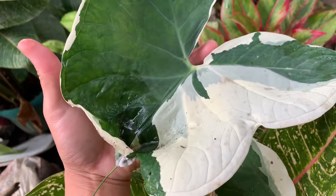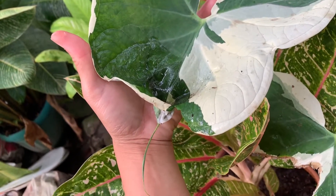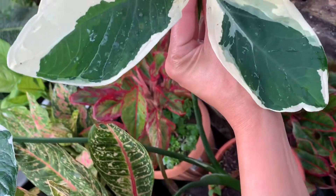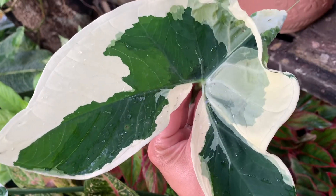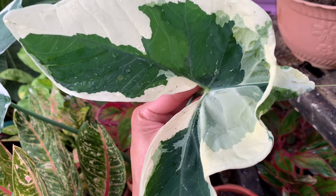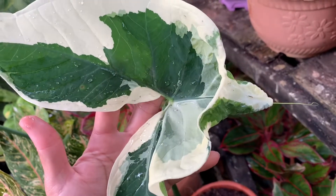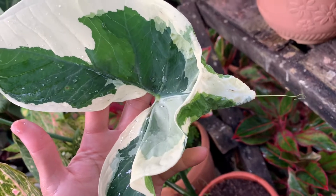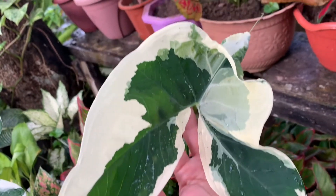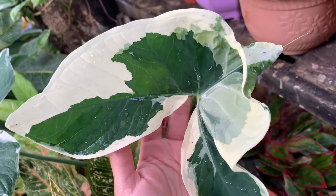So tell me what's the real name of this — I can research it and put the name in the description. You know, sometimes it's so difficult to edit raw video from the Philippines — the wi-fi here is on and off, it's not as fast. But it's just me complaining about the wi-fi here compared to where I'm living in the States.